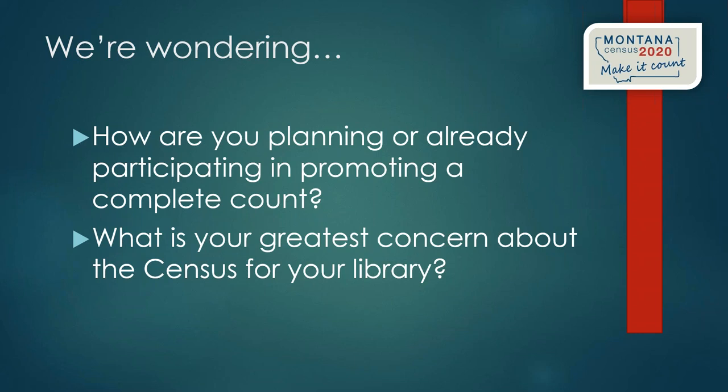Information from our survey last summer indicated that libraries are concerned they'll be called upon to answer questions they don't know the answers to. We're reminding librarians that your job is really just to direct people to the census form online and to direct people to help — you don't need to know all the answers, you just need to know who to call. We'll go over that today and provide more information early in the new year.